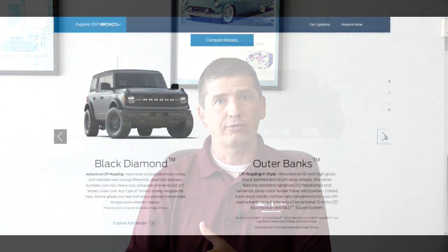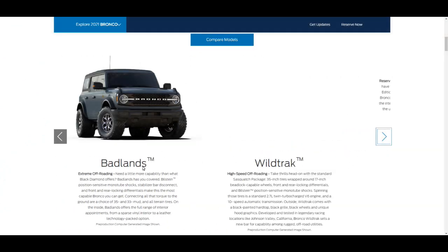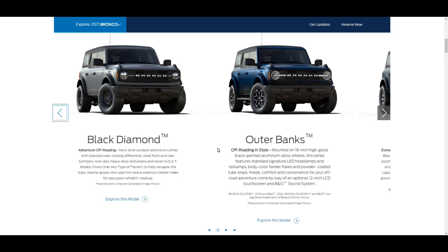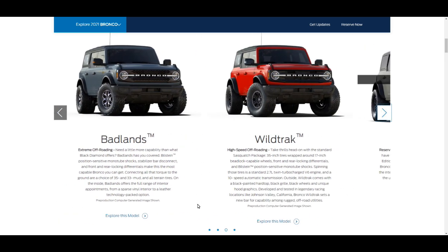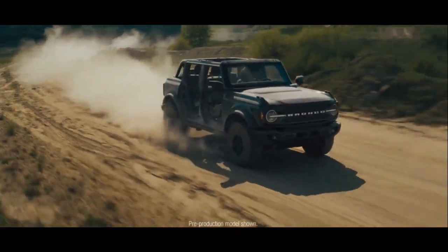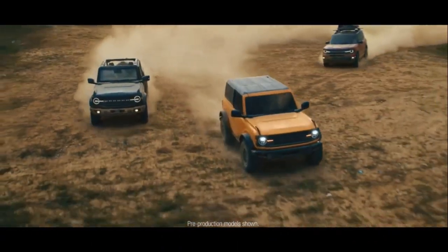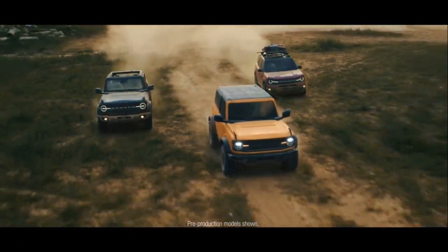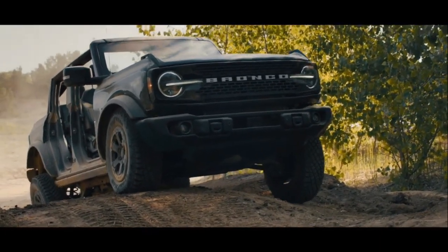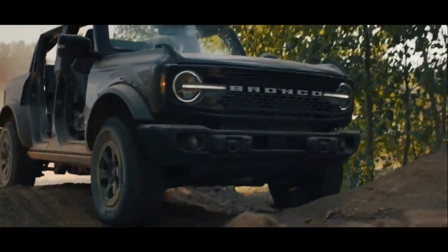We're going to talk about the Badlands. The Badlands is being kind of compared to the Jeep Rubicon — it is our extreme off-roading version. What's different about the Badlands is that it's going to have some similarities to the Black Diamond, with a different look and more options available. The Black Diamond had the mid package available, whereas with the Badlands you'll have the option for a high package as well as a Lux package and many standalone options. This edition is where you'll see the stabilizer bar disconnect as standard equipment — other than the First Edition, it's the only way you can get that feature on the Ford Bronco.